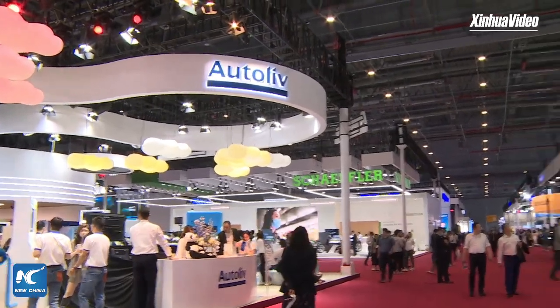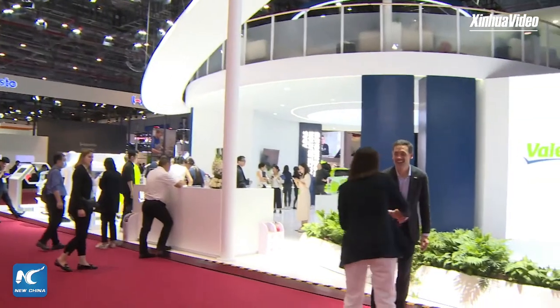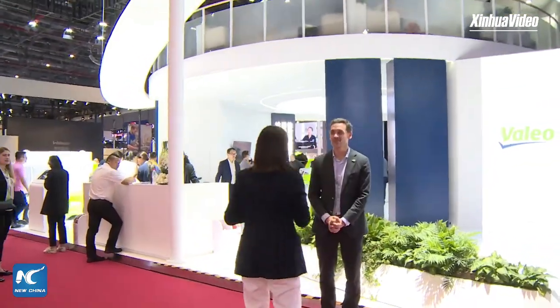The second booth we are going to visit is from Valeo. Hi, good afternoon. Can you first give us a self-introduction? Sure. My name is François Marion. I'm a member of the executive committee of Valeo, a French automotive supplier company. Welcome to our booth.